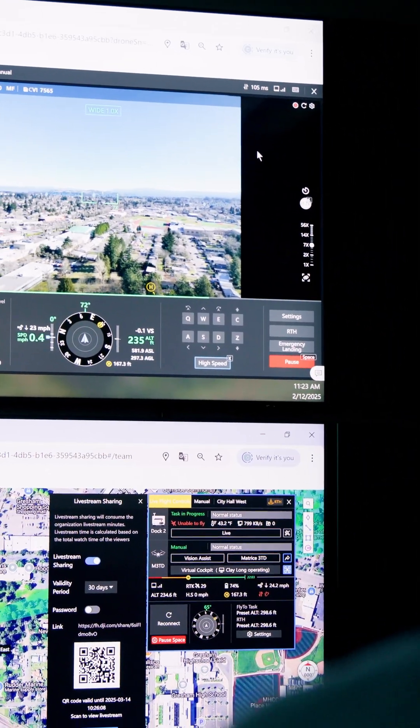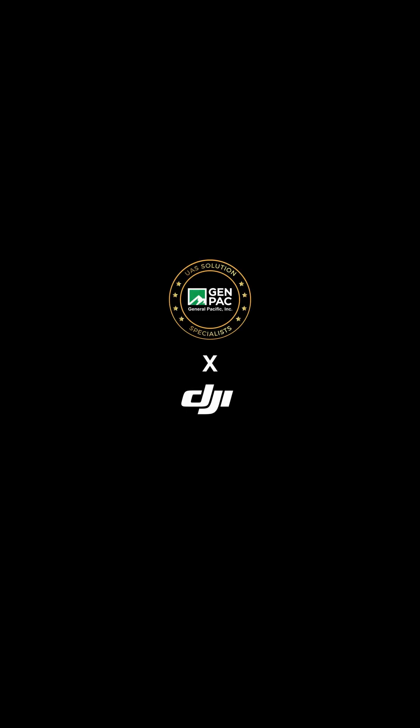This has been a huge leap forward for law enforcement to be able to have this tool.